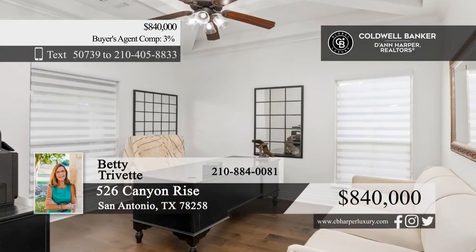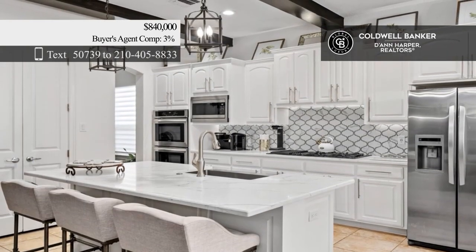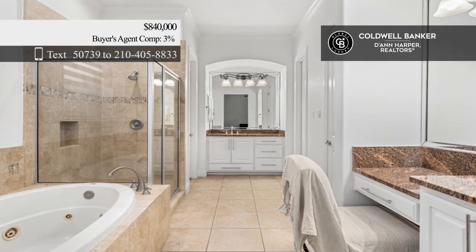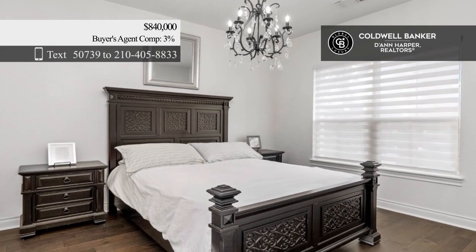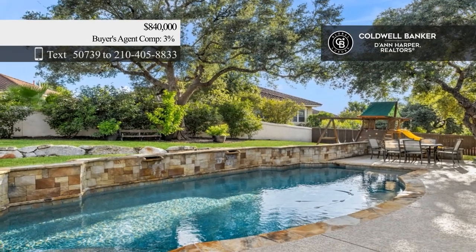Experience luxurious living in this stunning Mediterranean-style home. Beyond the stunning entrance, this home offers an open-concept layout with spacious living and dining areas. The updated kitchen features quartz countertops, stainless steel appliances, and an island. There are five bedrooms and four baths. Outside, enjoy the resort-style pool and private backyard oasis. Call Betty Trivet.